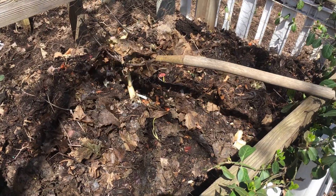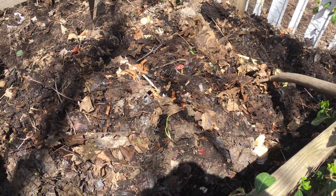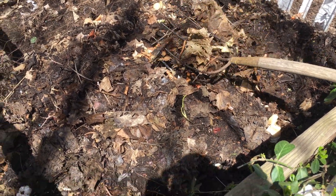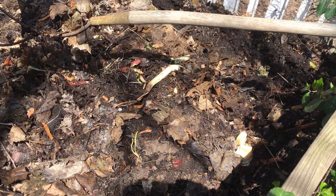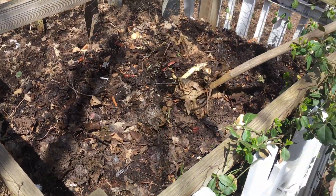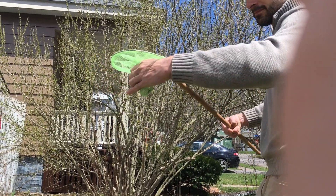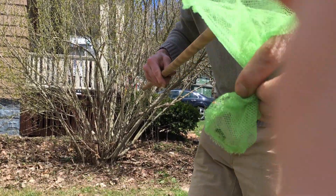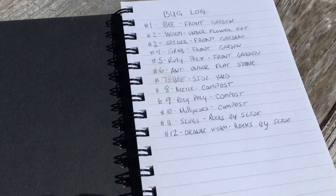This is a great place for bugs — there's plenty for them to eat. This is the compost pile. You can see some carrot peels and some leaves in there. We wrote down everything that we caught in our bug log so that we knew what we had and so that we could let it go in the same place later.